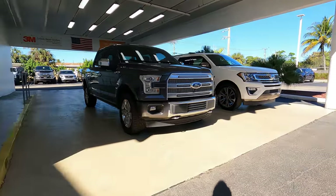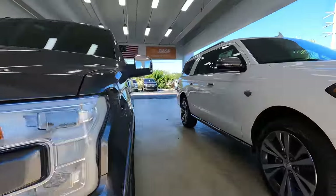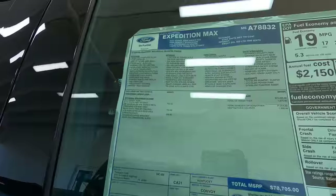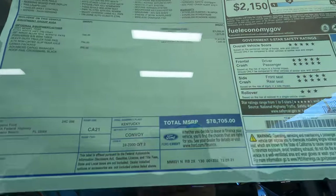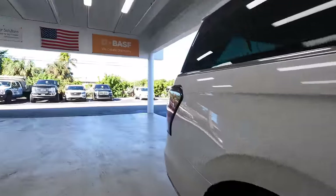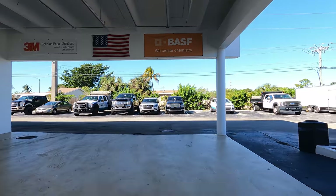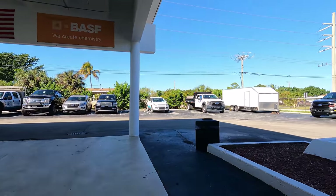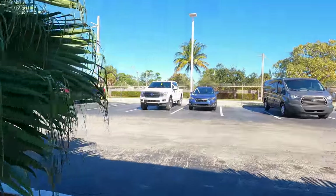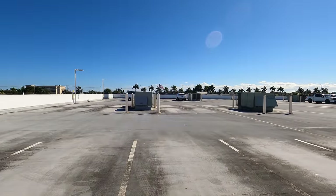Got one new vehicle here - this one here is new. Here is an Expedition, $78,000, a Max. Got some vehicles out back, the truck with the big wheels again, a couple commercial trucks. Got some nice palm trees here. We're up on the roof of the building now.